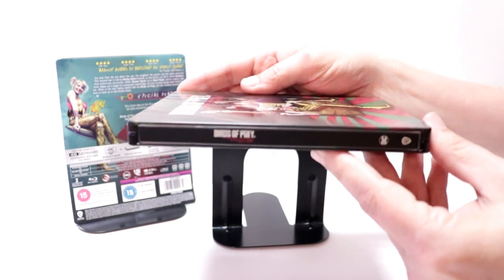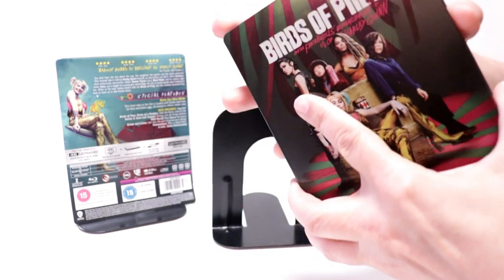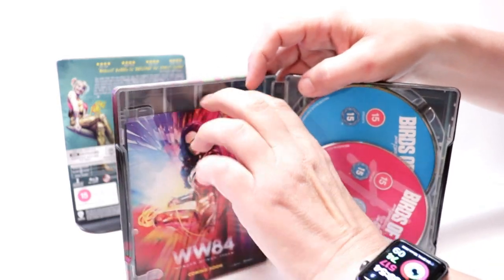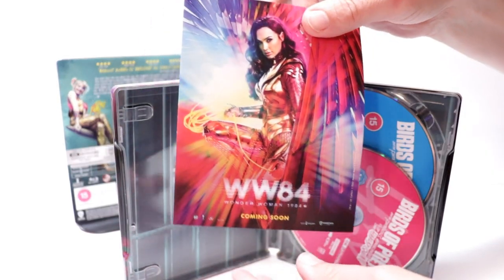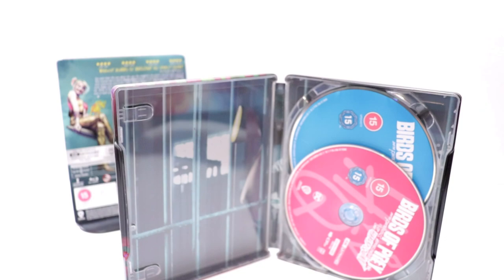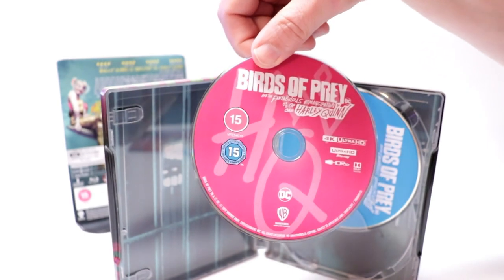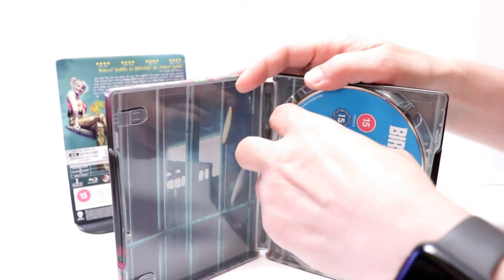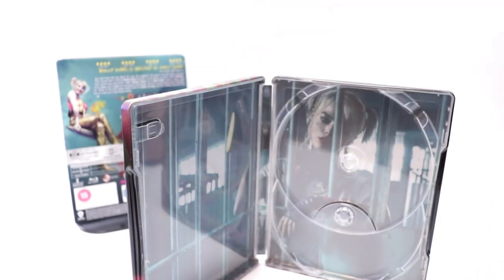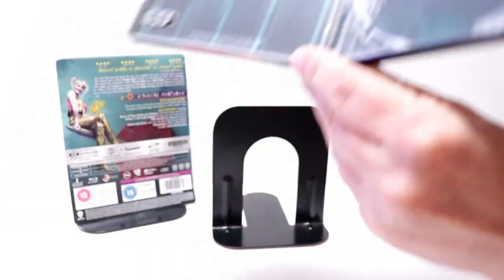Here's the spine and here's the back. When we open it up, we do have an advertisement in here for Wonder Woman 84 — a nice little pamphlet. We do have our 4K disc here in the front in pink, then our Blu-ray disc here in the back in blue. No disc art, and then we do have some interior art — not too bad.